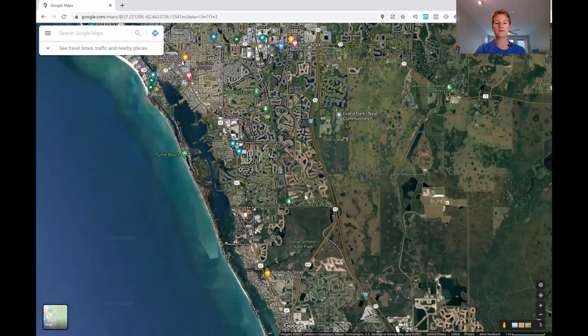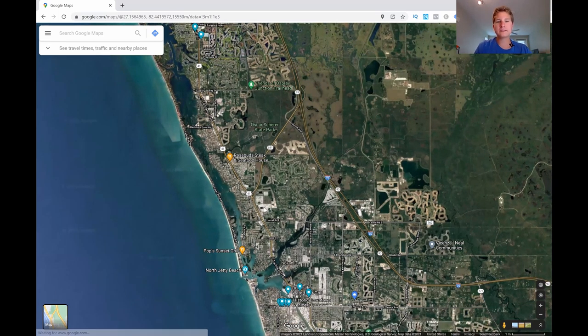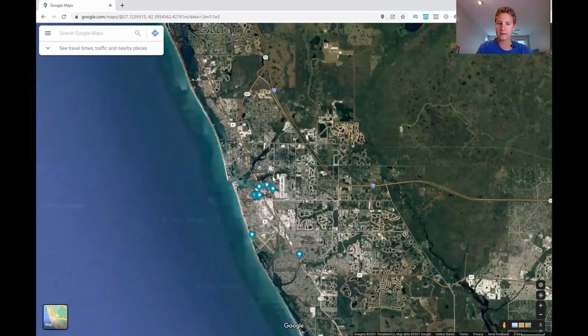Continuing south, we hit Osprey, Vamo, and Nokomis. Vamo and Osprey are more residential and laid back with less shopping or entertainment — more dedicated to communities and housing. There are also state parks in this area, like Oscar Scherer State Park and Myakka State Park, which is why there are fewer houses there. To get from Sarasota to Venice, you can take South Tamiami Trail or I-75 to 681 — both routes are about the same in travel time.